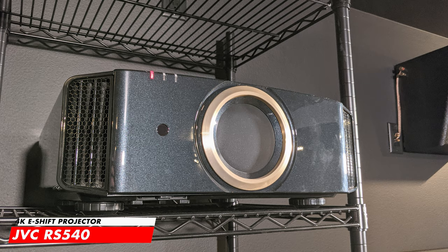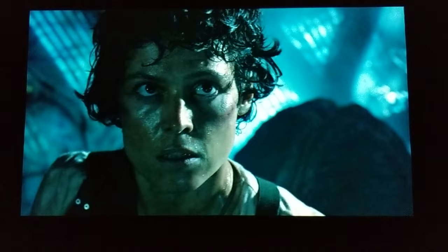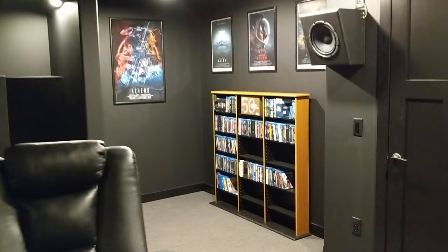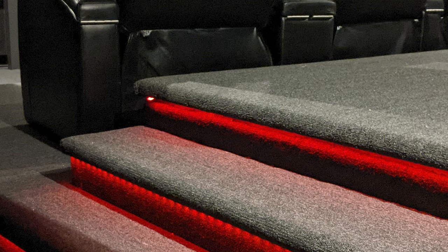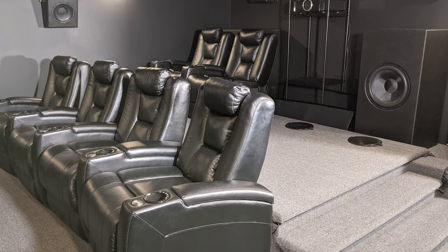Sean has chosen the 4K eShift JVC RS540 projector because of its black levels and 130,000:1 native contrast ratio, and since sci-fi is his favourite genre, he really appreciates what this projector can do with out-of-this-world space scenes. This beautiful theatre is very minimal and clean. In the back corner there are aluminium posters of his favourites built for easy poster replacement, plus a physical media cabinet for storage. For lighting, Sean added LED strip lights on the riser steps for safety, up-down wall lights, and down lights around the room for a natural modern theatre vibe.